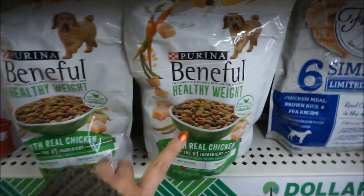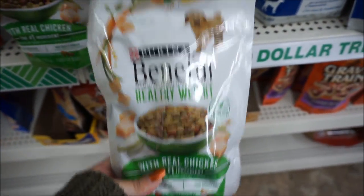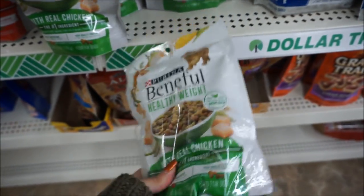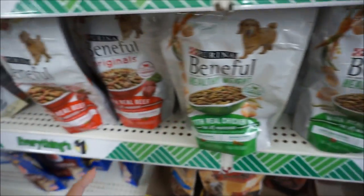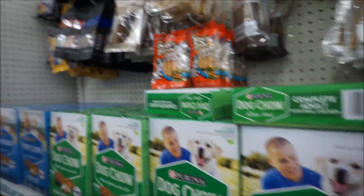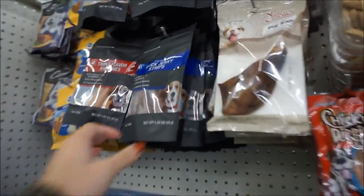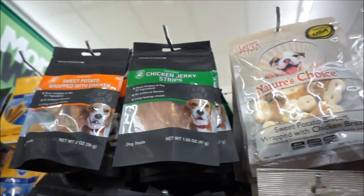I've never seen this before — and this is actually what Lucky eats, so this is what we feed our dog. It's a small serving, basically like one serving, but for a dollar. Then they have the beef one, duck jerky strips, and chicken jerky strips.